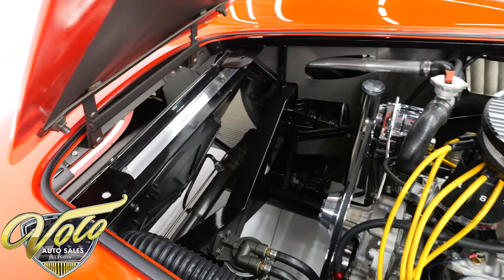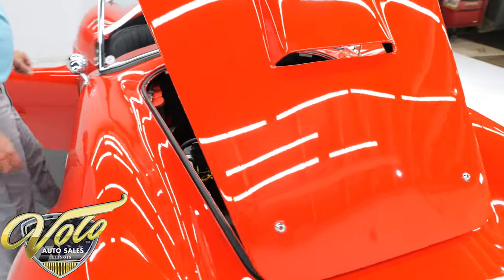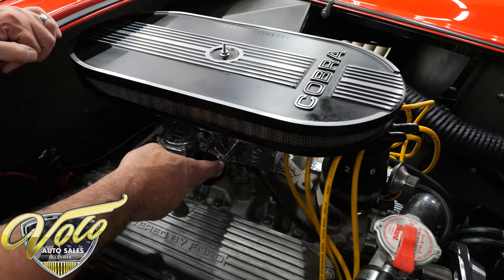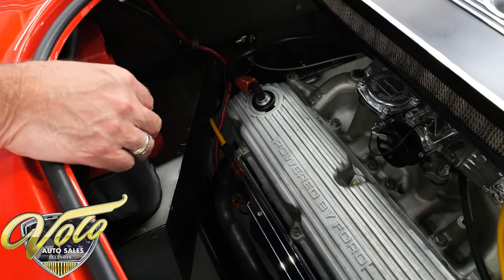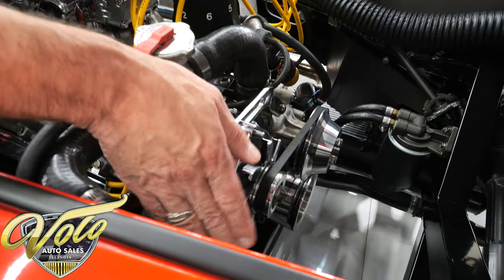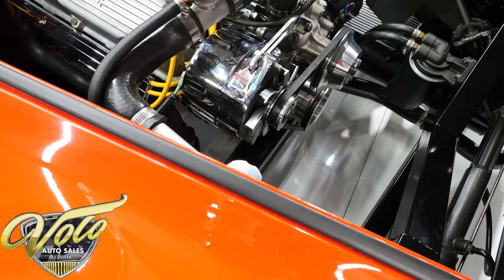It has an external oil filter for easy changing, an aluminum radiator, and a giant electric fan up front. Coming around to the other side: it has an electric choke, an Optima battery, a chrome alternator, an aluminum overflow bottle, and of course it's topped off with a Cobra air cleaner.